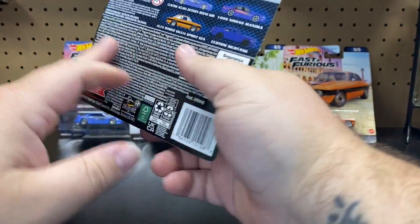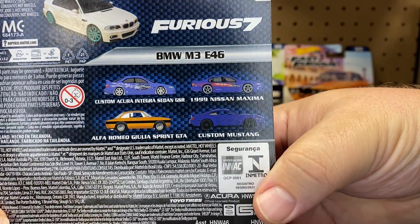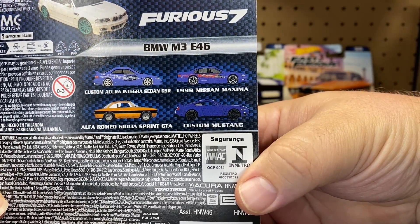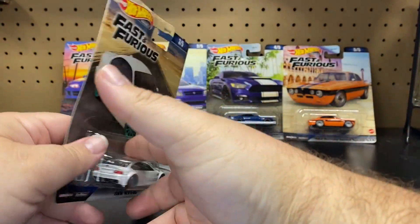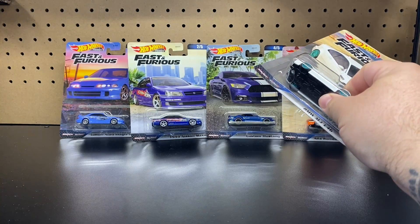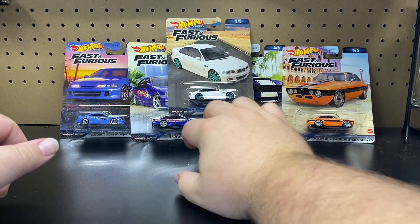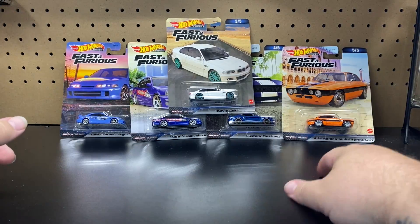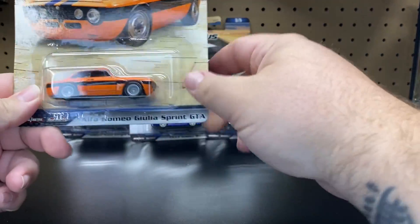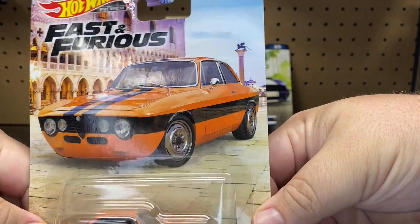We have another five car set: the Acura, the Nissan, the Alfa Romeo, the Mustang, and the BMW. There is also going to be another mix coming out which also looks amazing. We'll go backwards and take a look at these and open them up. The artwork on these is really cool.